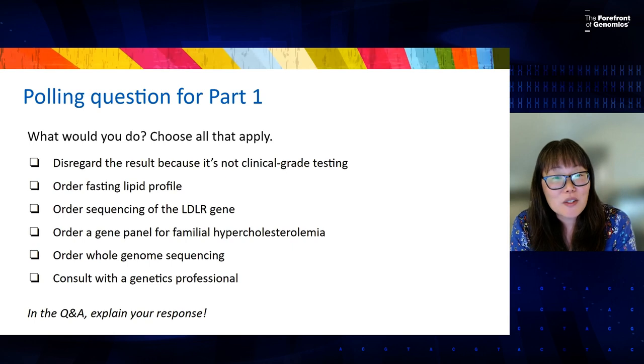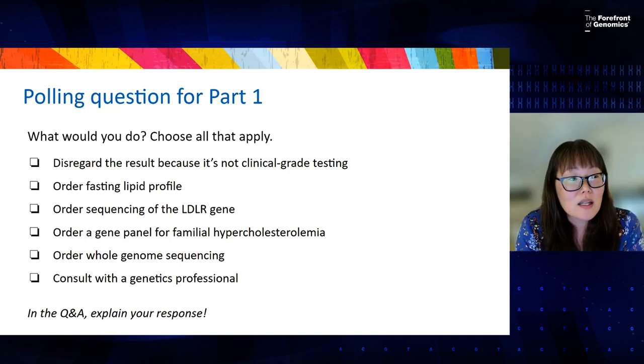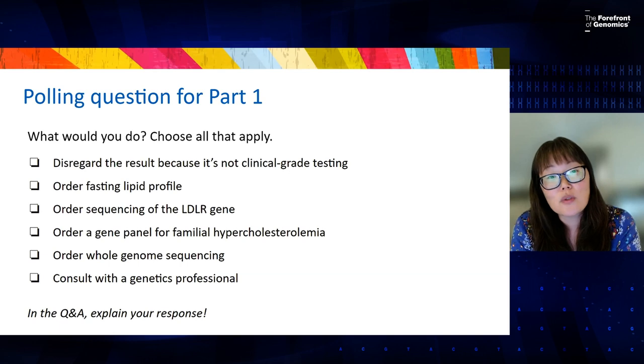Now we're going to ask you: what would you do? The options for next steps include: disregard the results because it's not clinical-grade testing; order a fasting lipid profile; order sequencing of the LDLR gene; order a gene panel for FH; order whole genome sequencing; and/or consult with a genetics professional. Please choose all that you would apply.